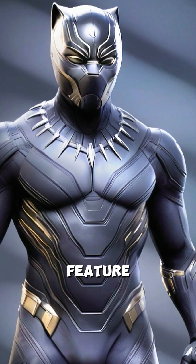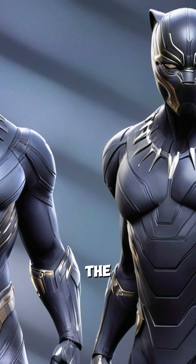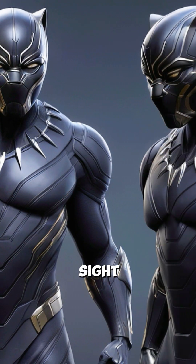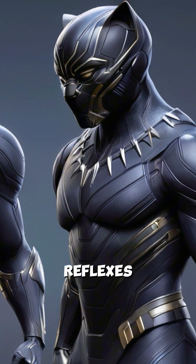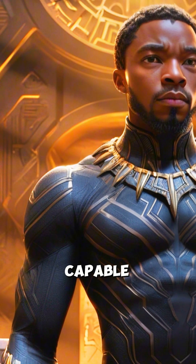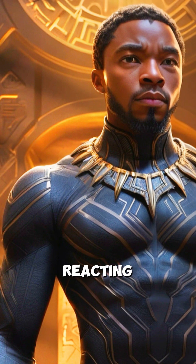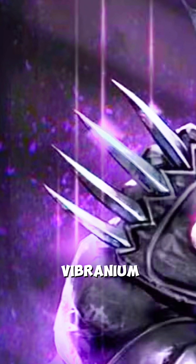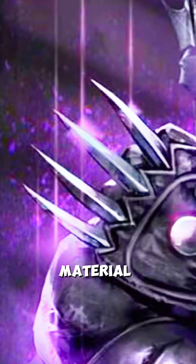Another key feature is its integration with Wakandan technology. The suit's systems are designed to enhance the wearer's senses, including sight, hearing, and reflexes. These enhancements make T'Challa an even more formidable warrior, capable of detecting threats and reacting to them with precision. Additionally, the suit's claws, also made of vibranium, can cut through nearly any material.